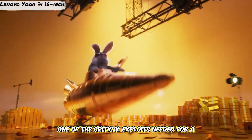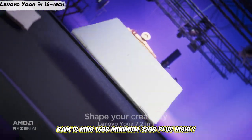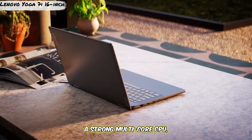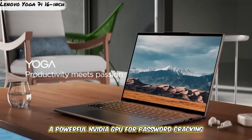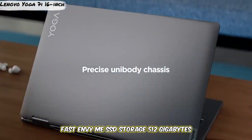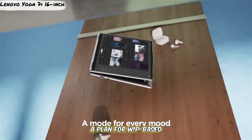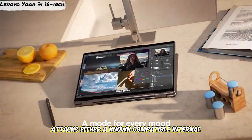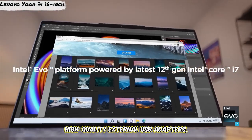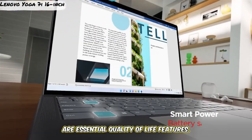One of the critical factors needed in a great ethical hacking laptop: RAM is king — 16GB minimum, 32GB or more highly recommended, and check upgradeability. A strong multi-core CPU is essential, and a powerful NVIDIA GPU for password cracking is a massive advantage. Fast NVMe SSD storage, 512GB minimum. And most importantly, have a plan for Wi-Fi-based attacks — either a known compatible internal card or, more reliably, high-quality external USB adapters. A great keyboard and good port selection are essential quality-of-life features.